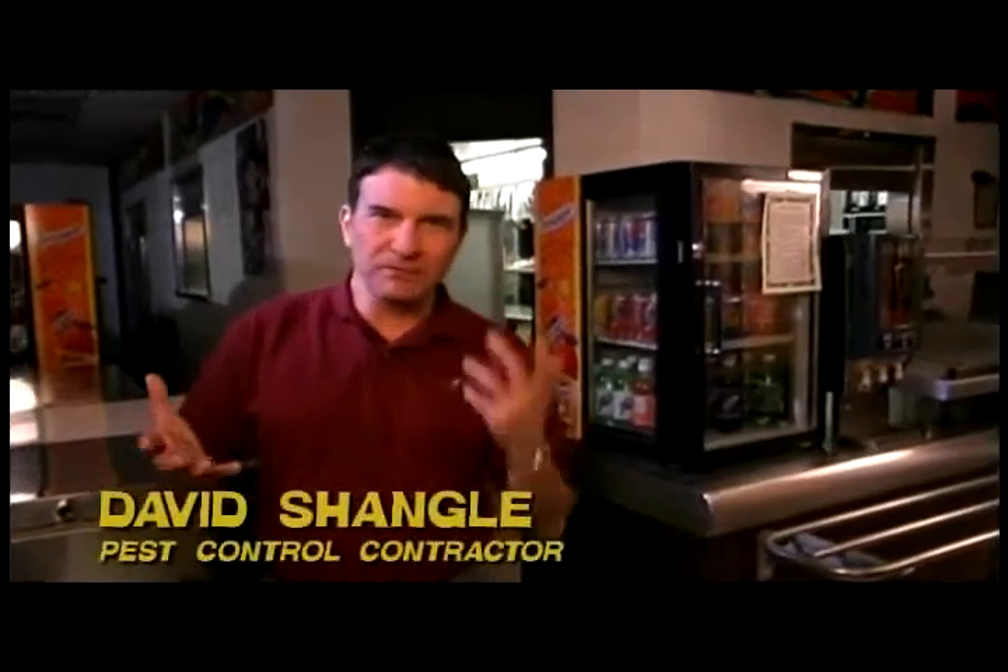Integrated pest management is a way of looking at pest problems that takes into account the pest's biology and the environment that pest occupies. The idea is to alter the environment so that the needs of the pest that cause it to be successful there are eliminated. Then we use a least hazardous or least risk approach to getting rid of the pest itself. That might be pesticides, it might be traps, but it's a way that has the least hazardous effect on non-target organisms and people in that environment. It's a holistic approach to pest control.